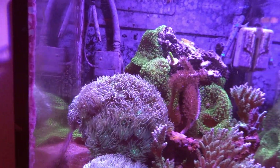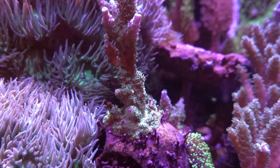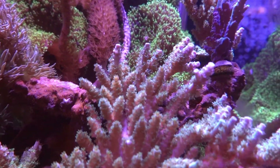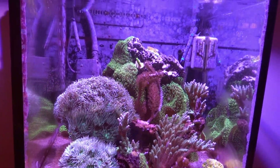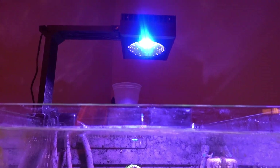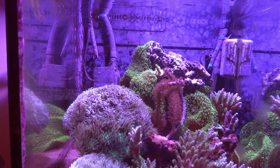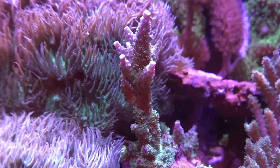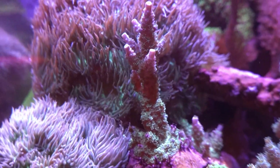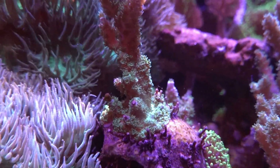The corals in here are still getting some really nice polyp extensions and color. I don't know what the difference is between the two tanks — obviously the parameters are gonna be different — but I'm wondering if the Red Sea light makes a difference. The growth on this coral is more thick than what I'm getting in the other tank, and it's the same coral. I can see a lot more polyps on these guys too.